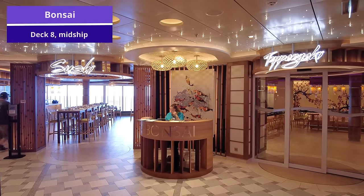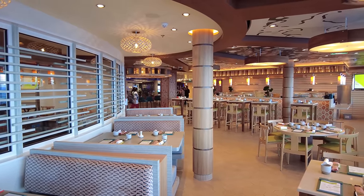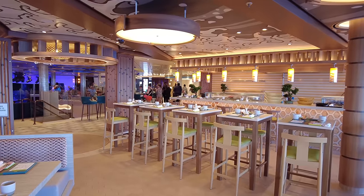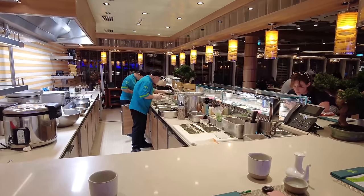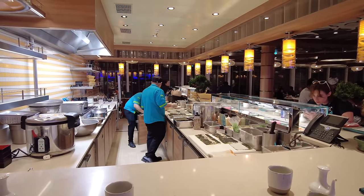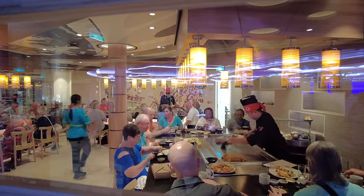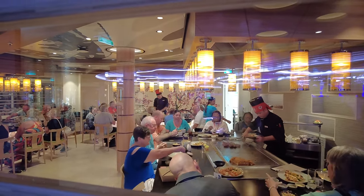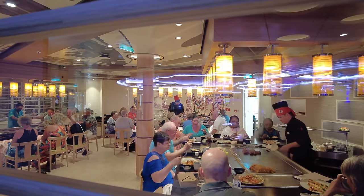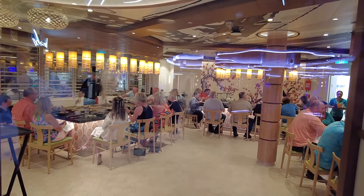Also located on deck 8 is Banzai, where you'll find the onboard sushi restaurant and Teppanyaki restaurant. If you're a sushi lover, they have freshly made sushi here — you can sit at the bar or make a reservation for the specialty restaurant, though it's not included in the cost of your cruise. The Teppanyaki experience is really fun for everyone in your family as the chefs do lots of tricks and shows while cooking your meal. The Teppanyaki is very popular on Carnival's Excel class ships, so I highly recommend booking it before you even get on board.